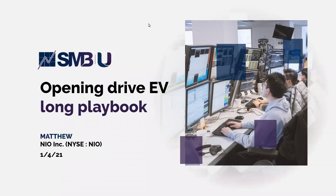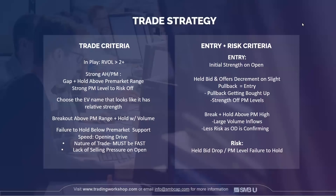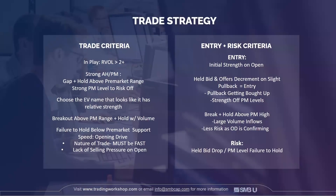This will be an opening drive playbook in the electric vehicle space. We've been trading those every day around the desk — Tesla, NIO, XPEV, LI. A big reason these are such attractive names is they have elevated relative volume, usually two, three, four times the usual amount. On this particular day, they had strong pre-market ranges with a lot of volume that you could really use as pre-market risk levels.